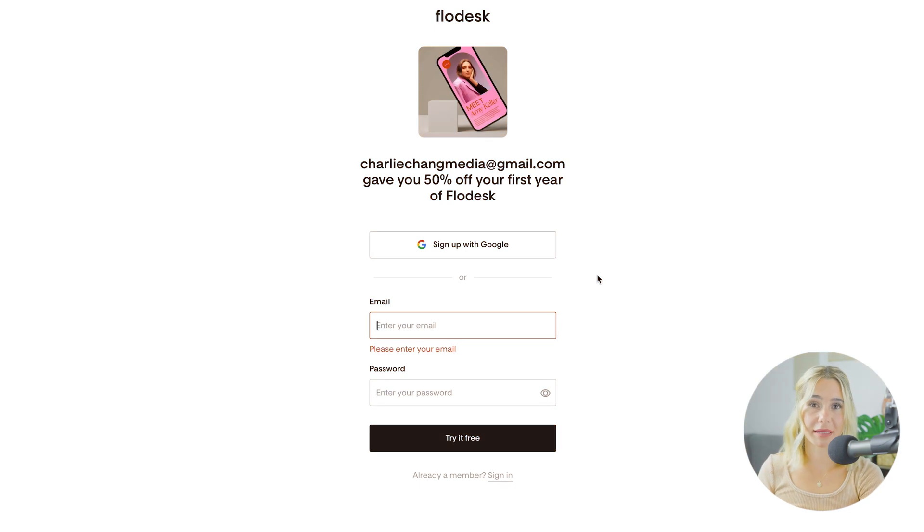Once you click the link in the description, this is the page that you will see. If you use our link, you will get 50% off your first year of Flowdesk.